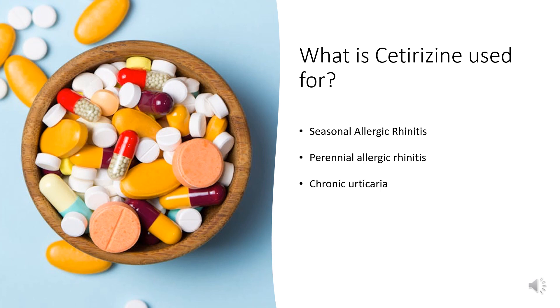Perennial allergic rhinitis: This drug is indicated for the relief of symptoms associated with perennial allergic rhinitis due to allergens including dust mites, animal dander, and molds in adults and children 6 months of age and older. Symptoms treated effectively include sneezing, rhinorrhea, post-nasal discharge, nasal pruritus, ocular pruritus, and tearing.